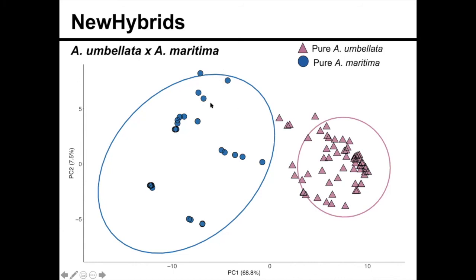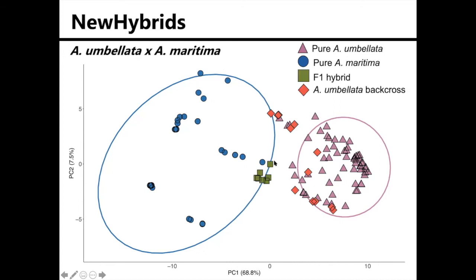This is what New Hybrids identified as pure parental species—Abronia umbellata and Abronia maritima. And then this is what New Hybrids identified as F1 hybrids. You can see that they're really intermediate between the two groups, these green squares.